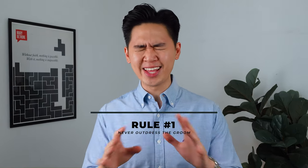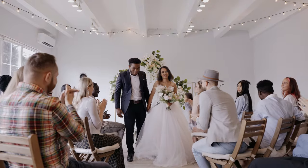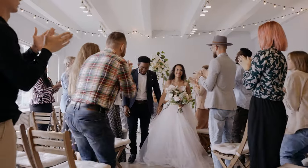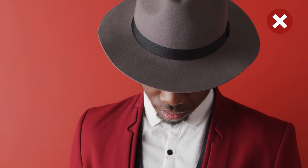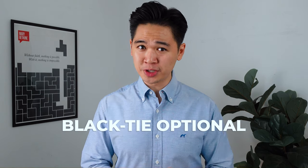Rule number one when it comes to weddings: never, ever outdress the groom or the wedding party. It's their day, so let's be respectful and avoid wearing any attention-grabbing outfits like a bright suit, because that's only going to give you unnecessary attention. Rule number two: respect the dress code. Remember to always respect the dress code — never rock up to a wedding wearing slippers and shorts unless the bride and groom specifically say so.